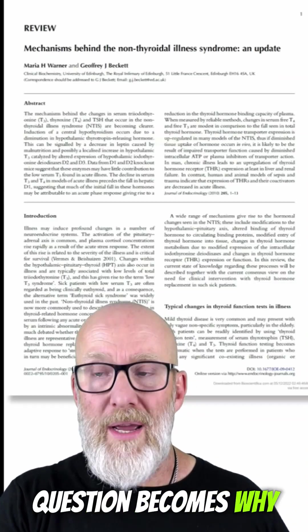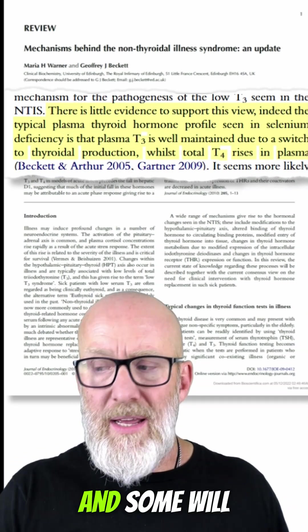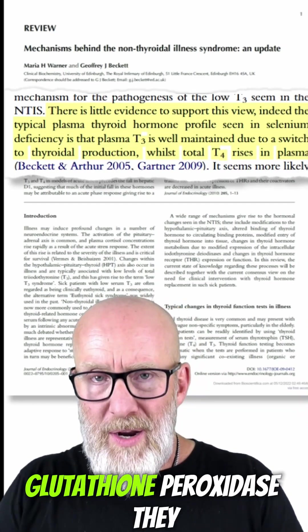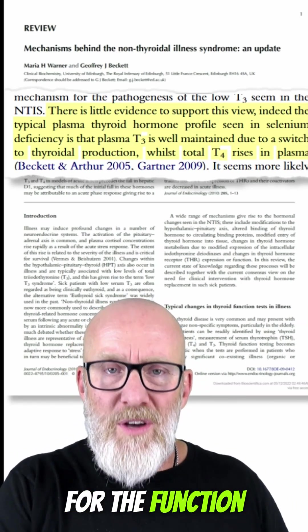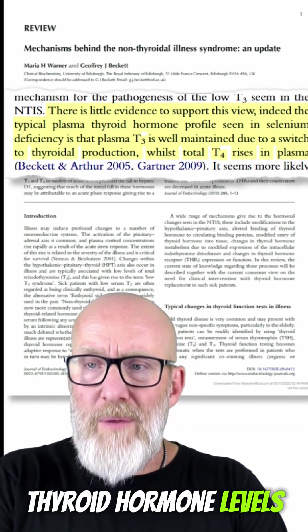So then the question becomes: why? It turns out that there's a hierarchy of selenium-dependent enzymes in the body, and some will let go of selenium first in order to retain the others. Selenoproteins are the first to let selenium go. Glutathione peroxidase may let selenium go next. Deiodinase enzymes — the body retains selenium for the function of these, probably because it's important to have adequate thyroid hormone levels, especially T3.